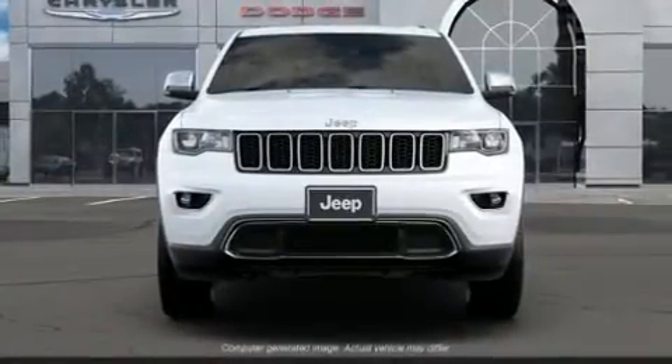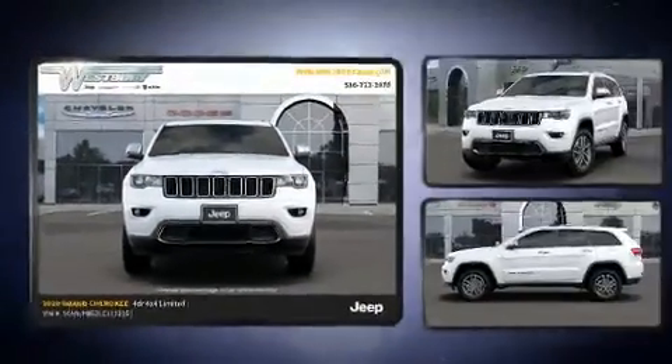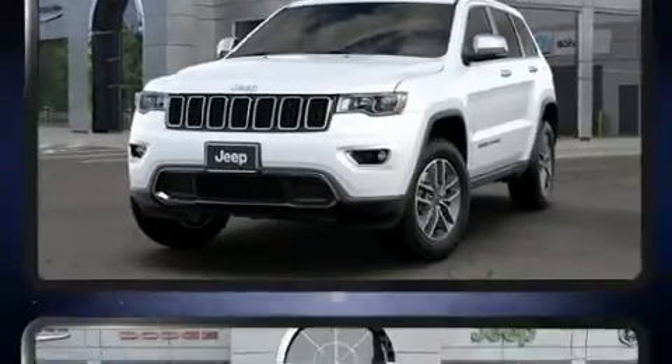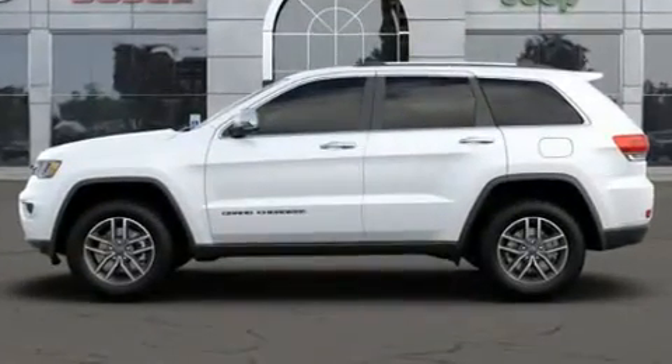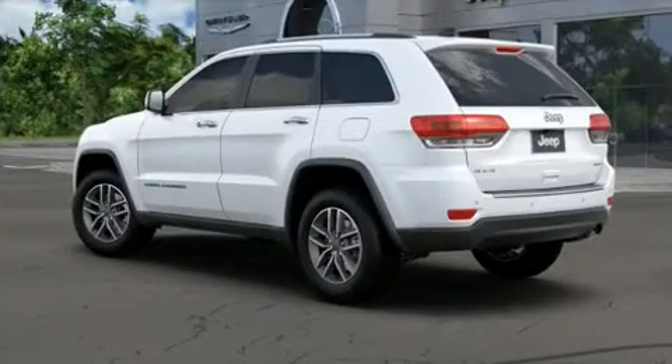Sensibility and practicality define the 2020 Jeep Grand Cherokee. Top features include front fog lights, speed-sensitive wipers, a built-in garage door transmitter, a power seat, a blind spot monitoring system, front dual-zone air conditioning, heated steering wheel, and the power moonroof opens up the cabin to the natural environment.